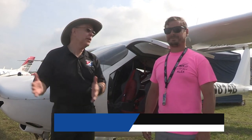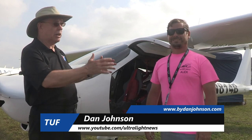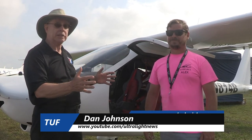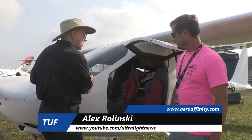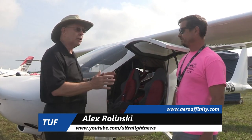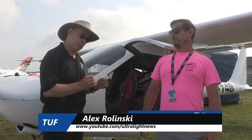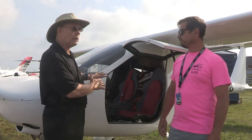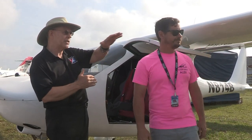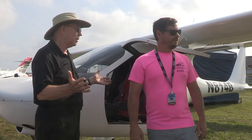Here at Sun 'n Fun, getting into the week now, and we came over to the core area — they call this the area where this gentleman has got quite a display of airplanes. I'm Dan Johnson talking to Alex Rolinski and we're going to talk about BOT aircraft — actually called the SC07 Speed Cruiser — but the company producing it is BOT Aircraft. Before we get into that, I'm seeing a whole range of airplanes here. What's all this about Alex, is it a new thing for you?